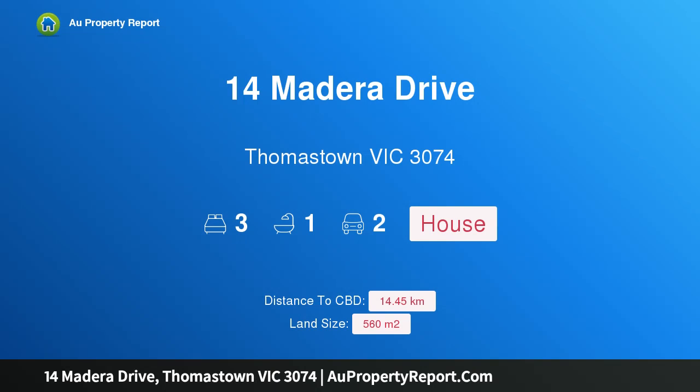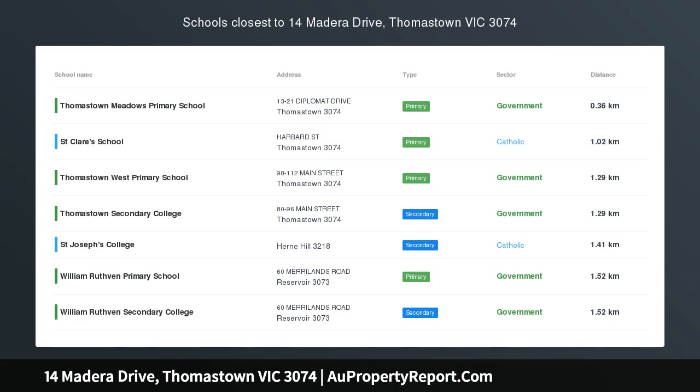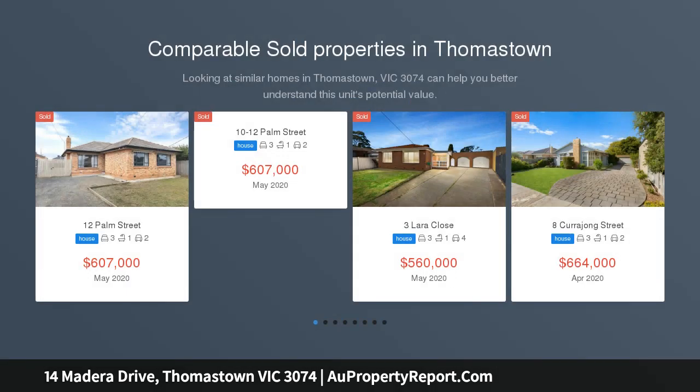Hi, I am glad to introduce property 14 Madera Drive, Thomastown Victoria 3074. Loads of charm in Thomastown West, lease $1,798 per month.